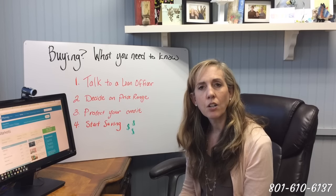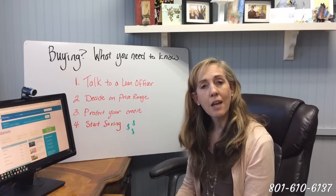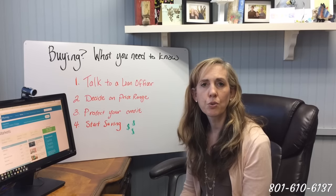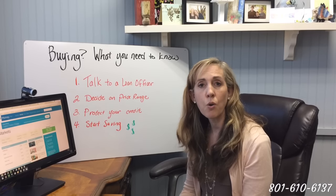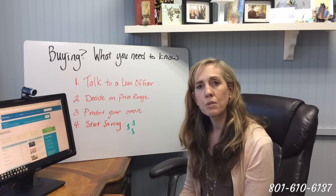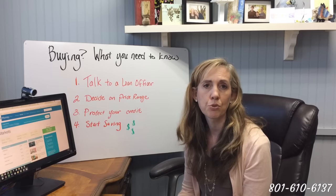Step number one: talk to a reputable and experienced loan officer. I'm going to hope that that is me. What I'm going to do is walk you through a few preliminary things. We're going to pull your credit, make sure there's nothing crazy on there that you don't know about, and also give you some tips on how you can improve your credit score, which will help you get a better interest rate.